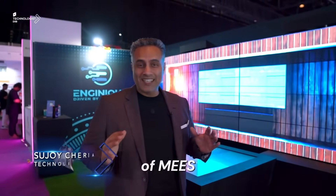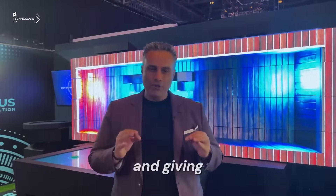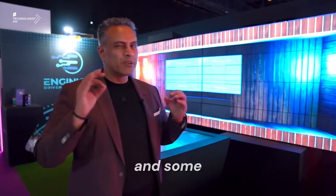We're here on the floors of MEES and I'm here with Ingenious — a team of innovators that have put together hardware, software, and solutions like you've never seen before at events.